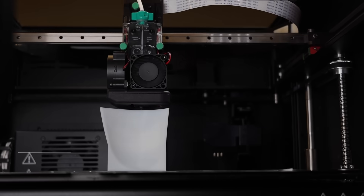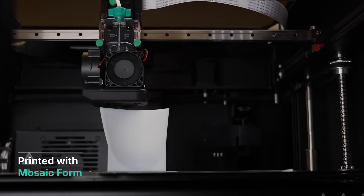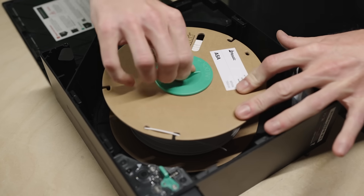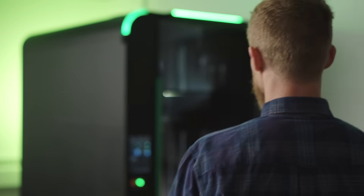Avid is one of the original adopters of Array. We've been working with the team for years now. Originally we purchased Array to pursue shoe insoles, but pretty quickly we found out that the machine is very useful for other projects. It allows us to do serial production while mixing in prototype parts from the engineering team.